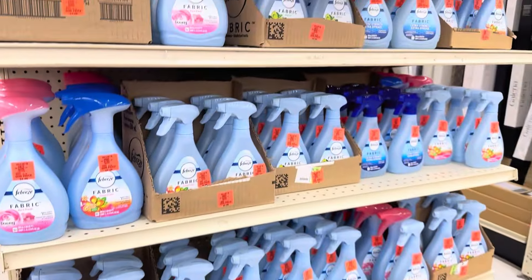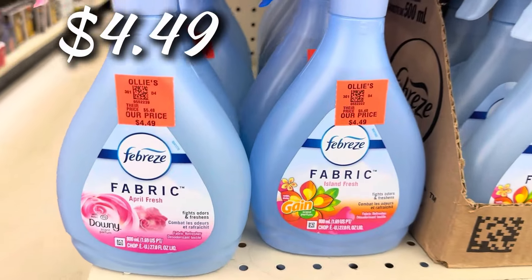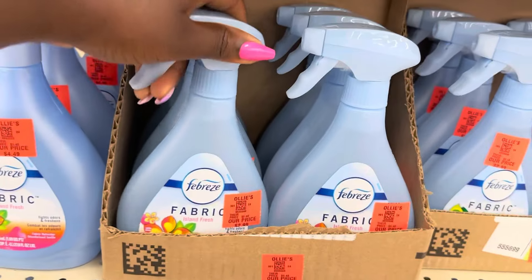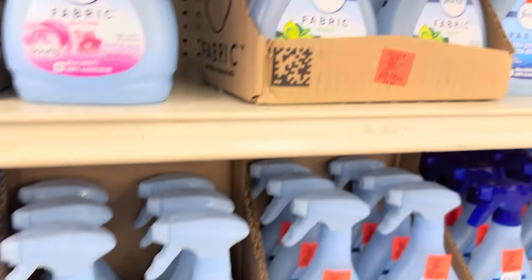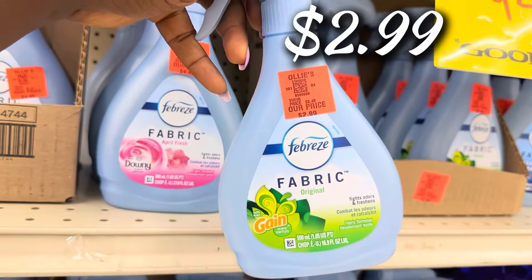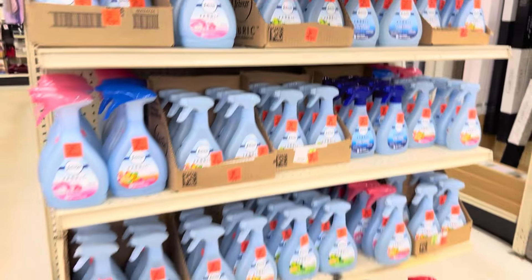On the end cap, they have a Febreze buyout for fabric spray — the April Fresh and Island Fresh for $2.99 each, and the one with Gain scent for $2.99 as well. Awesome prices on that one.